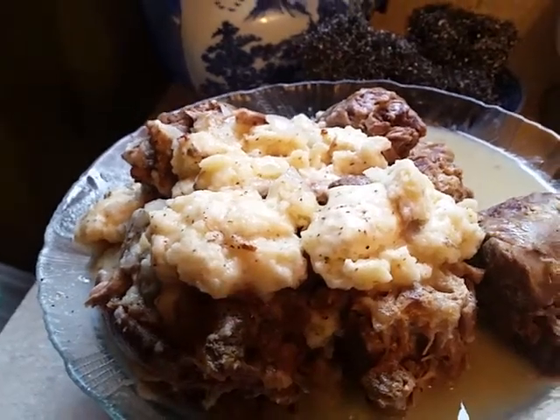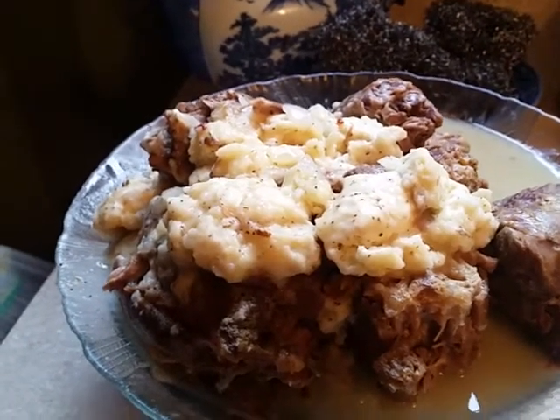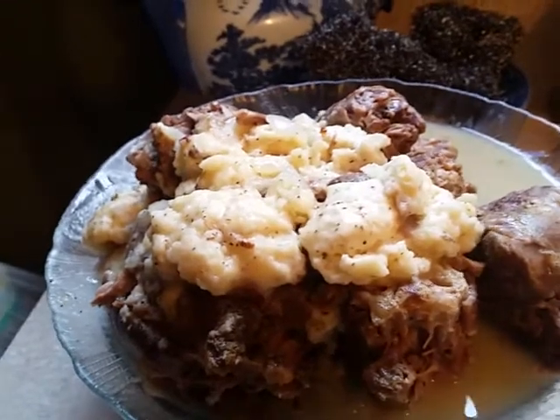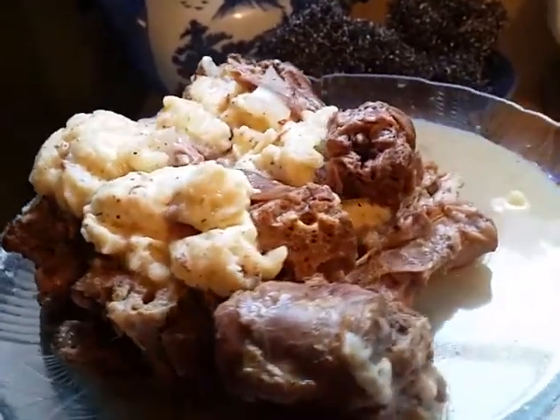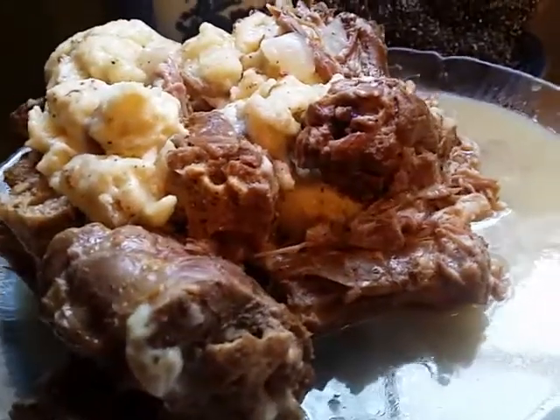Hi, this is Sandra. I'm showing you the finished product of turkey necks and dumplings. These are the dumplings with the turkey necks and the creamy, creamy broth.